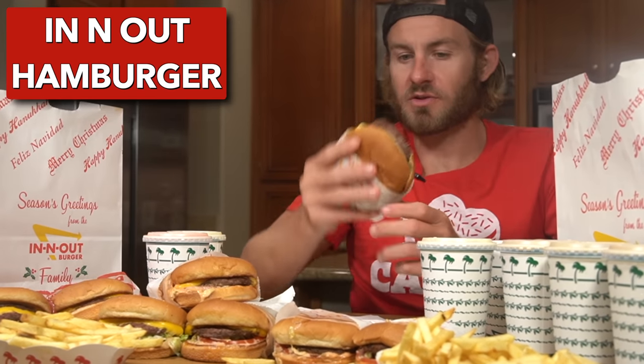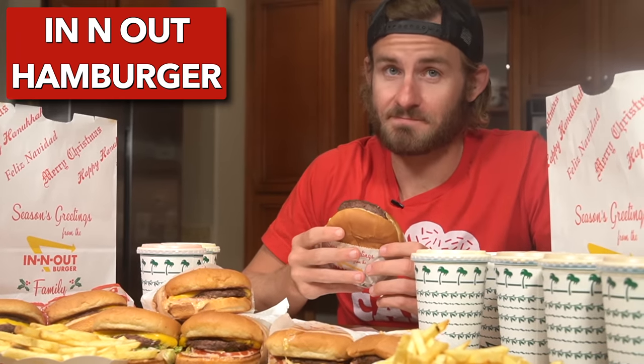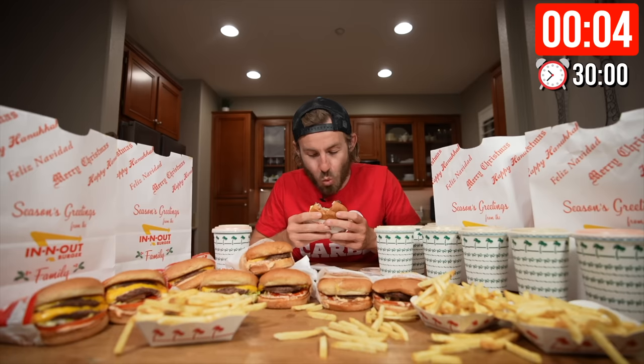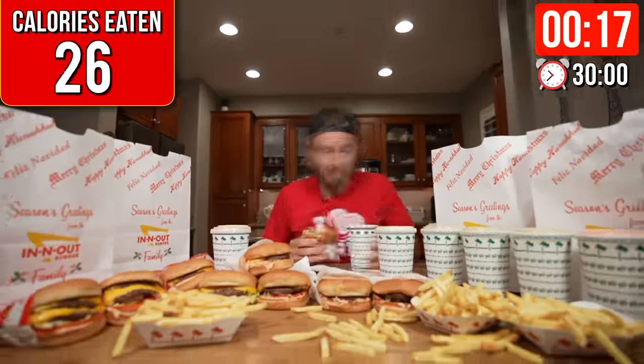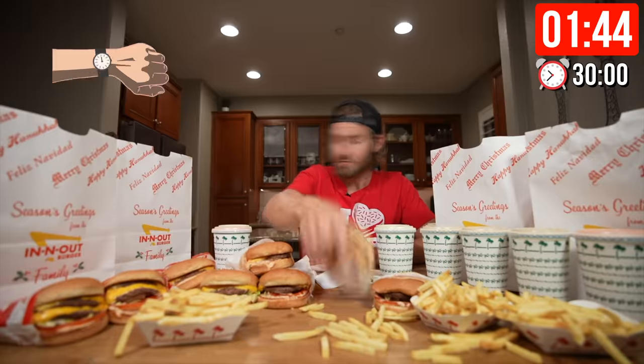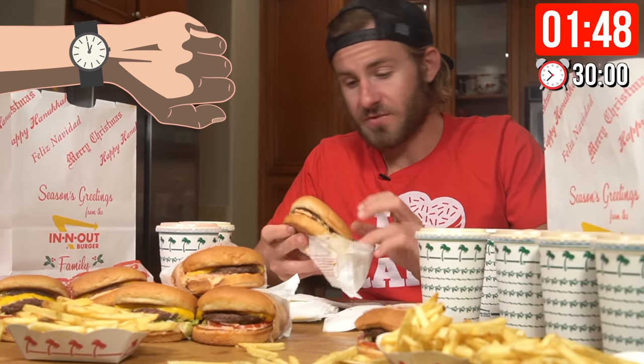The first item I'm going to be starting with is the classic In-N-Out burger. That first bite of a warm In-N-Out burger is always amazing. After enjoying the first burger, the challenge was off to a fantastic start. The first burger is down, and almost the first shake is down in about a minute and 49 seconds. Making good progress so far.